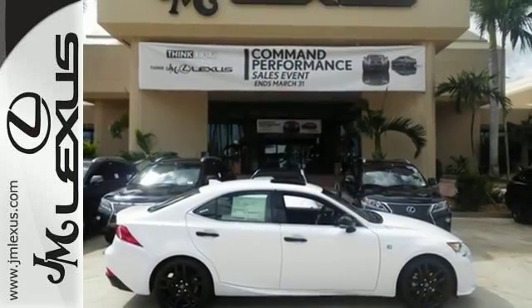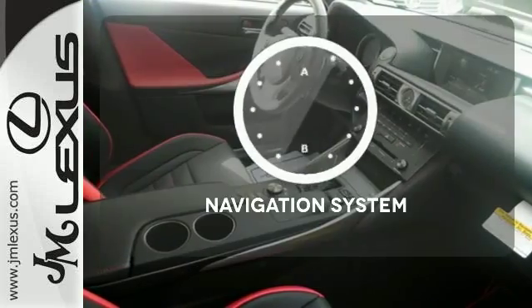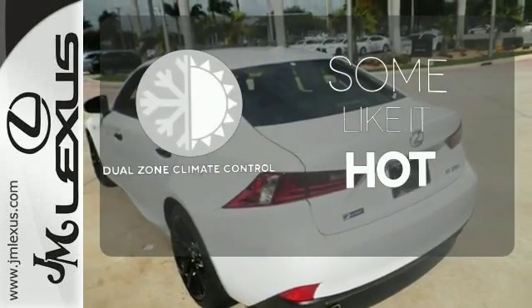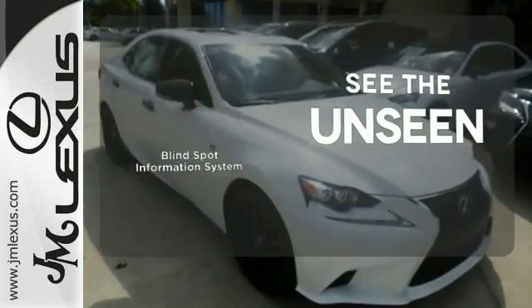Ten standard airbags, power front seats and high-intensity discharge headlamps keep you comfortable and in control every moment. Never feel lost again with the navigation system. Dual zone climate control lets you and your passenger pick a personal temperature. Negotiating traffic has never been easier thanks to the blind spot indicator.